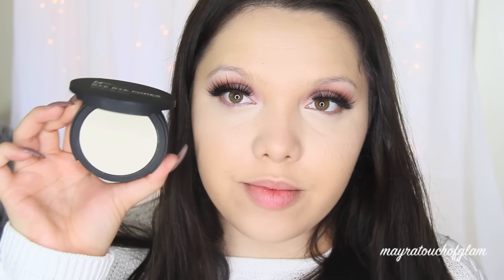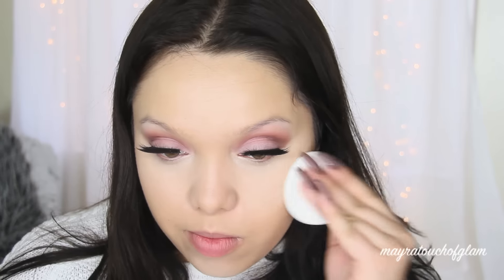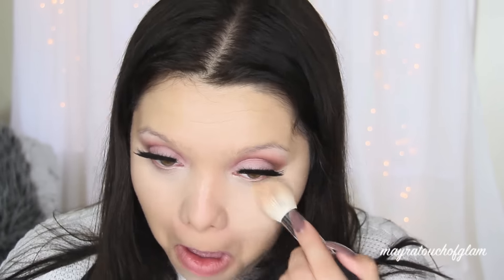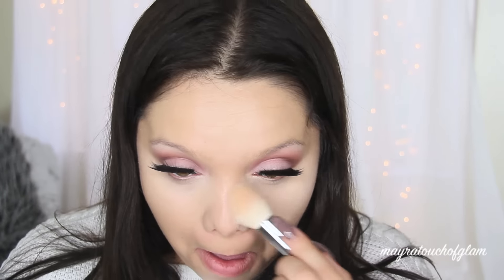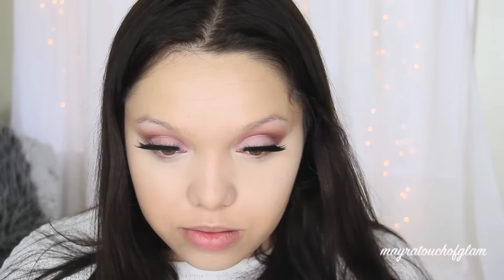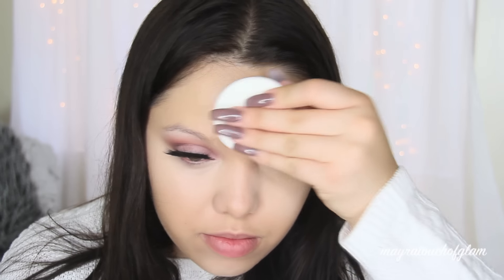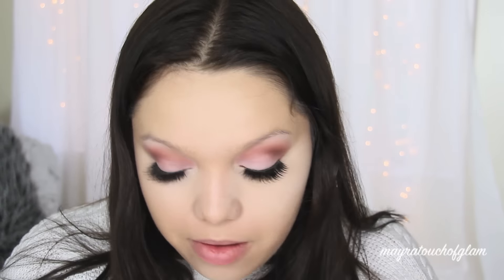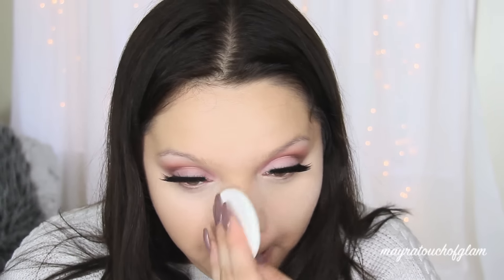To set my face I'm using the it Cosmetics Bye Bye Pores — this thing is no joke, it will blur out your pores. I'm using the sponge it came with and applying it on the cheeks where I have the biggest pores, and also underneath the eyes because it kind of blurs out the wrinkles as well. I'm concentrating this powder where I applied the concealer, then going in with a bigger brush to set the entire face.